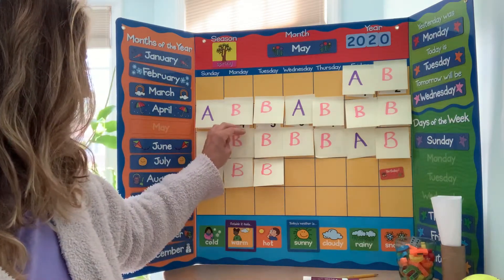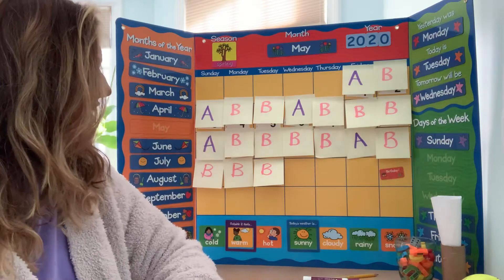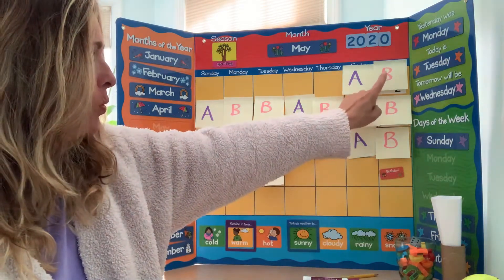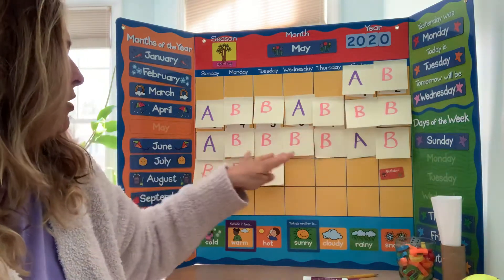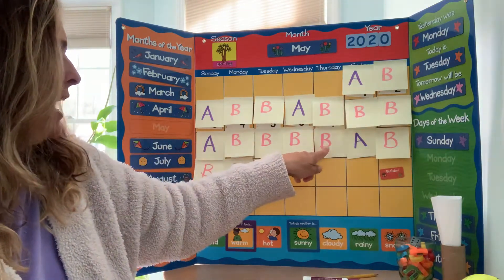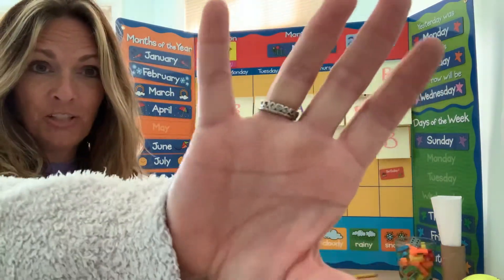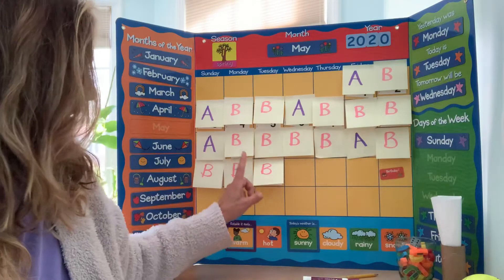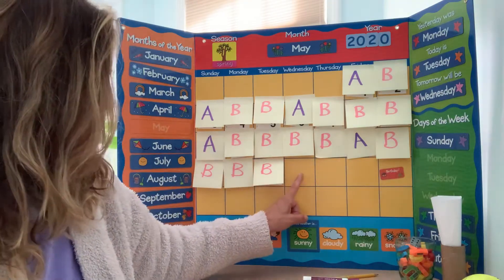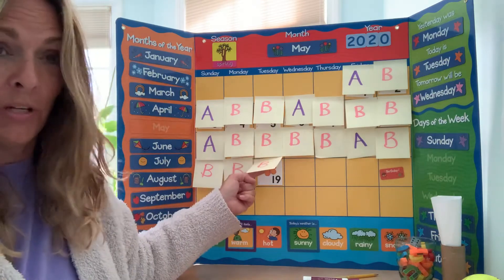Remember yesterday we had all our pattern up here of our ABB, and we talked about if we had one B here, two B's here, three B's here, four B's here — how many B's would be next? Did you say five? So today should be an orange butterfly.